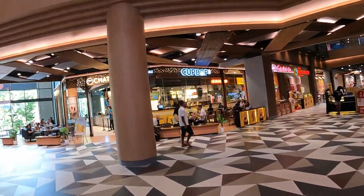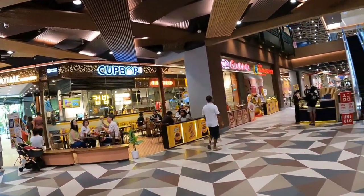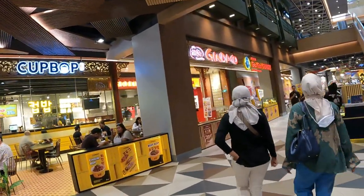Malaysian street food, Malaysian street food — we've got a Ramly burger. There are so many different restaurants; there's got to be about 50 different restaurants in here.